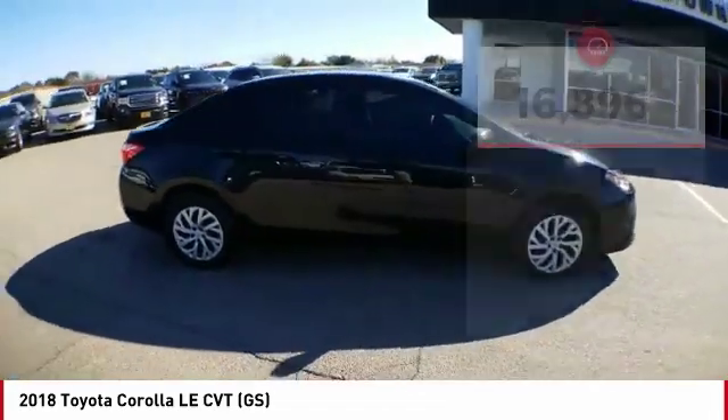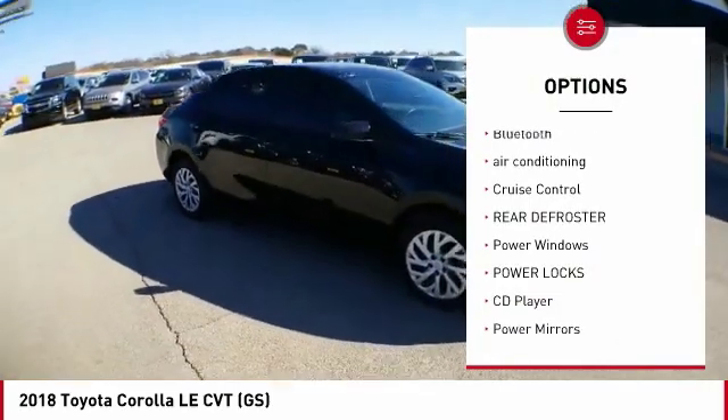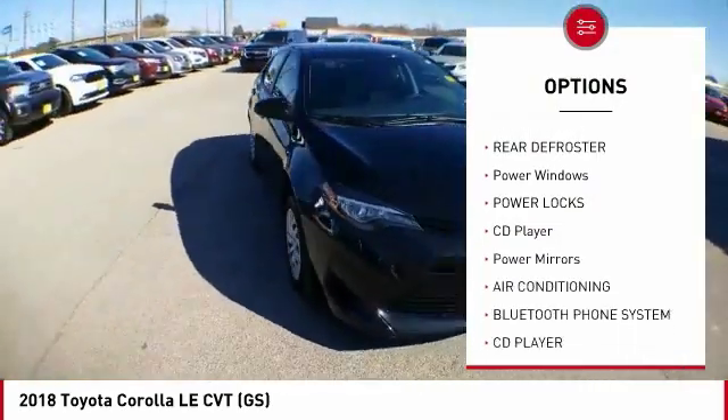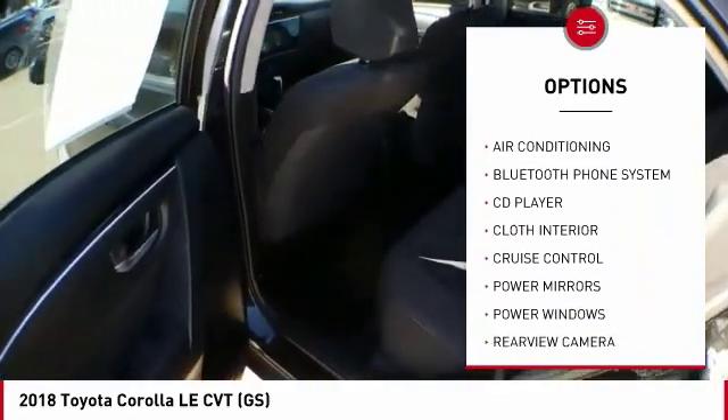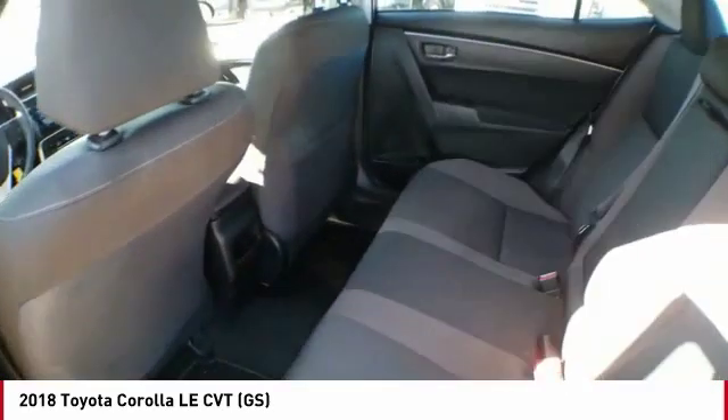Here are some of this vehicle's great options: backup camera, Bluetooth, air conditioning, cruise control, rear defroster, power windows, power locks, CD player, and power mirrors.